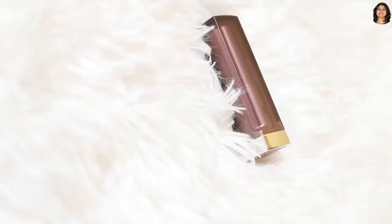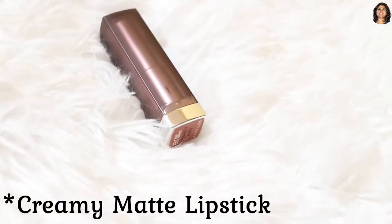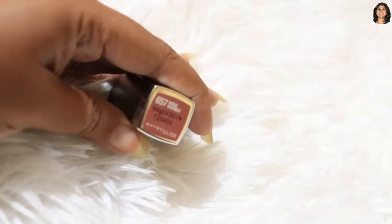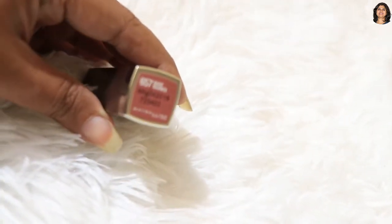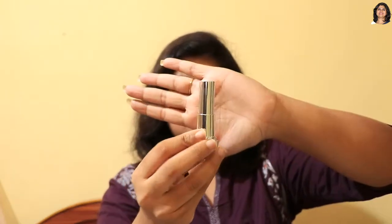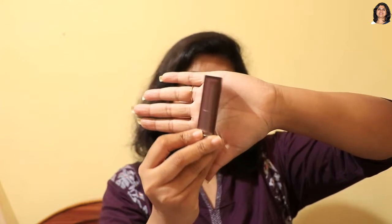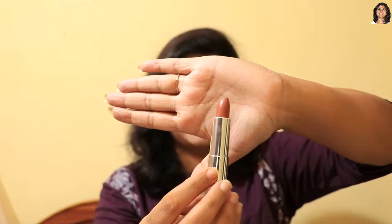My next favorite lipstick is the Maybelline Colorshow Matte Lipstick. The MRP is just Rs. 299, but it's often on sale online for Rs. 260 or Rs. 270, and it's available on Amazon. The shade is Nude Nuance No. 657 — a brownish nude shade. The packaging is very classy.